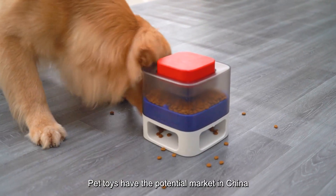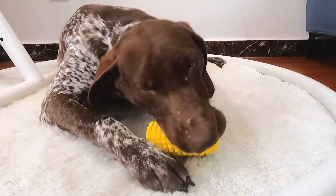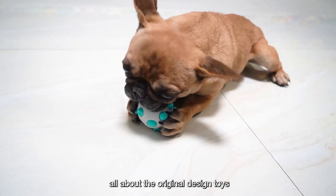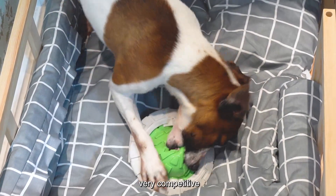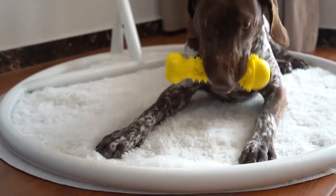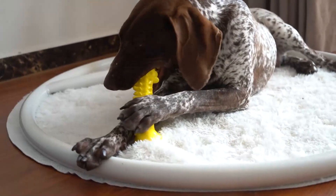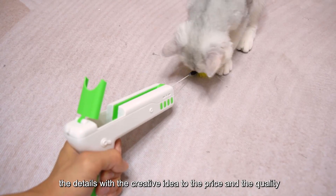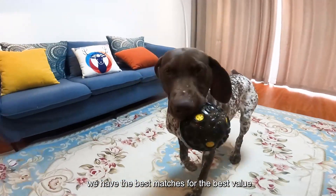Pet toys have strong potential in the China market, boosting the market every year. The details, from the creative idea to the price and the quality — we have the best matches for the best value.